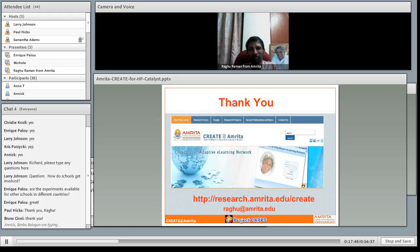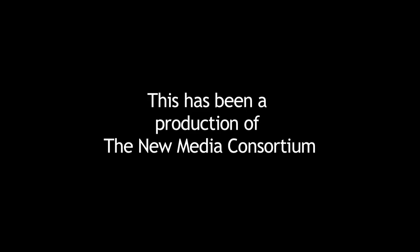Thank you very much, and thanks for listening, folks.